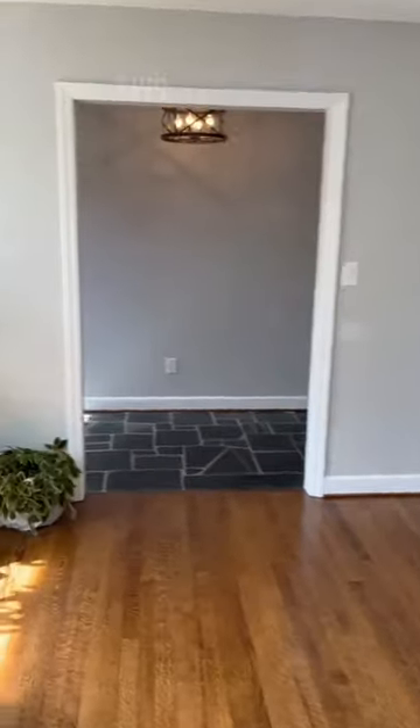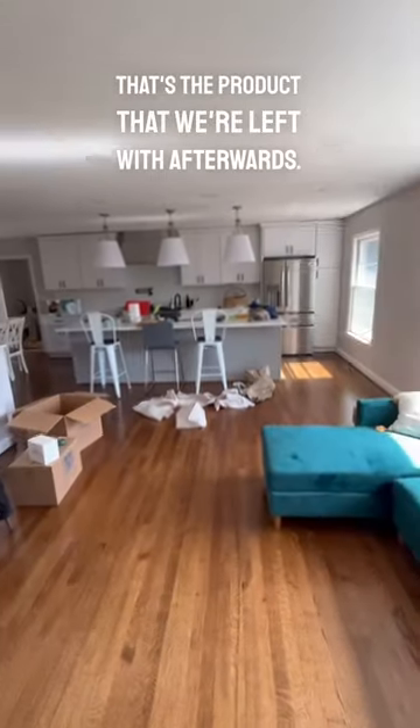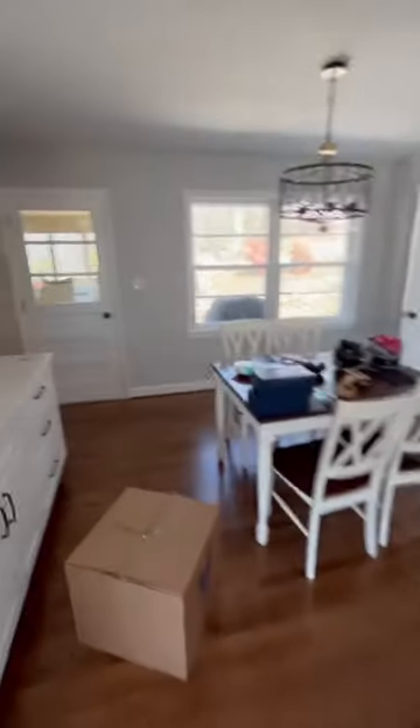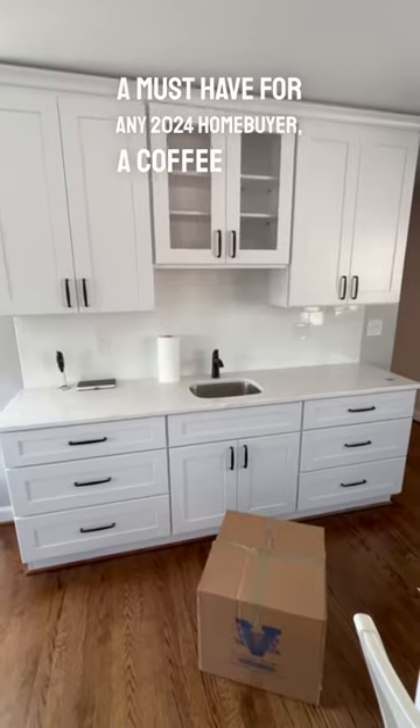If you recall in this house, we did take out a wall, and that's the product we're left with afterwards — just a nice open floor plan. Giant island. A must-have for any 2024 home buyer: a coffee bar.